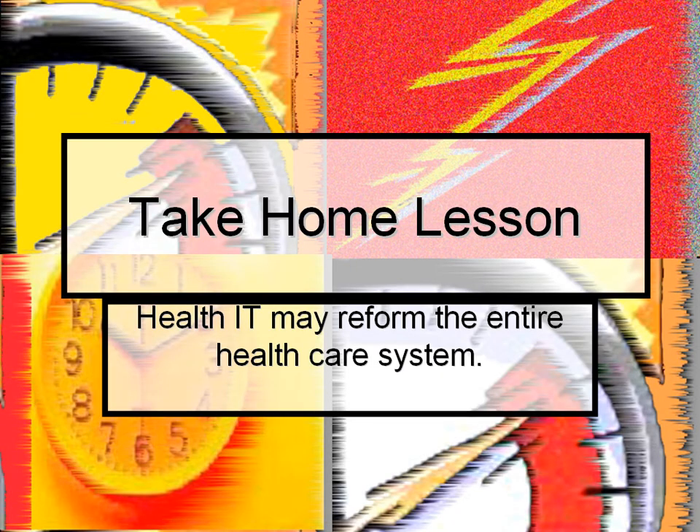The take-home lesson for this lecture has been that health information technology has the potential to reform the entire healthcare system if it were in more widespread use.